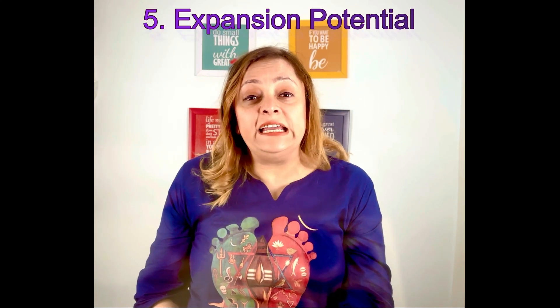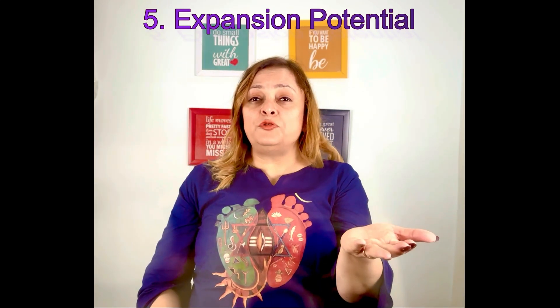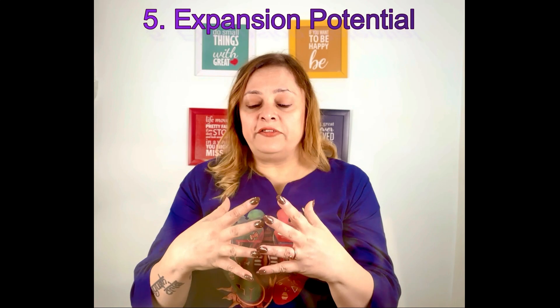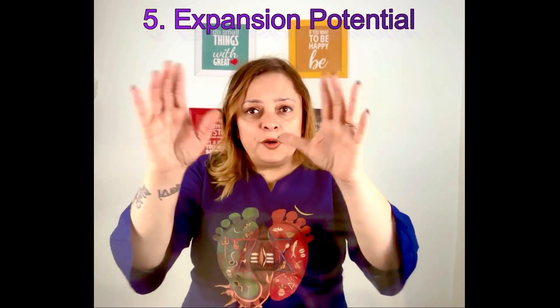Factor five is expansion potential. Assess whether there is room to grow the facility — can you add more storage units or introduce additional services to increase revenue? For example, you might add boat or RV parking, or perhaps post box-sized storage options. Consider whether the property has the bandwidth for future expansion.